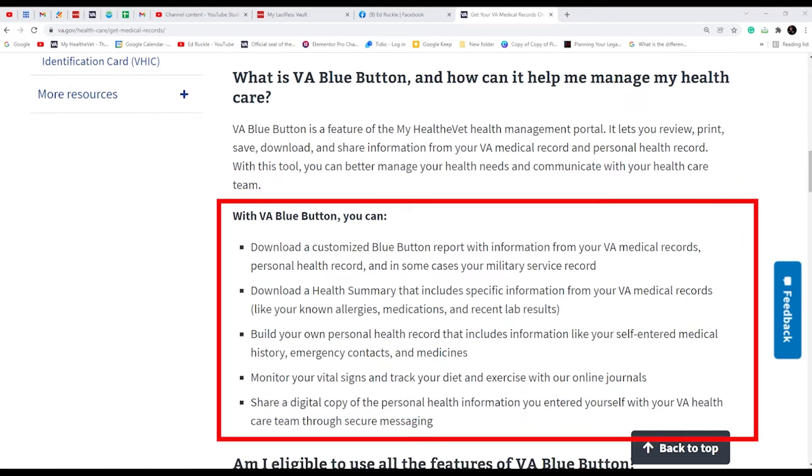It lists the benefits you get by using the Blue Button: download customized Blue Button reports, download a health care summary, build your own personal health record system, monitor vital signs, track your diet and exercise, and share a digital copy with your provider.